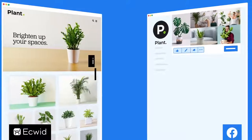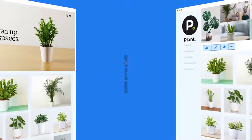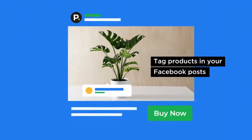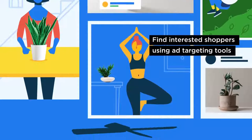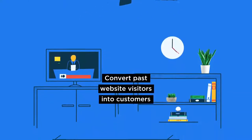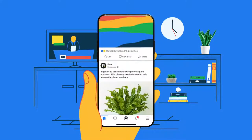With Ecwid for Facebook, you can instantly import your existing Ecwid product catalog directly to your Facebook business page, to tag products in your Facebook posts, find interested shoppers with Facebook's ad targeting tools, and even convert past website visitors into customers with remarketing ads that remind them about the products they considered but didn't buy.